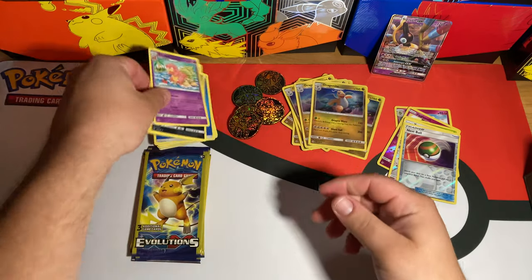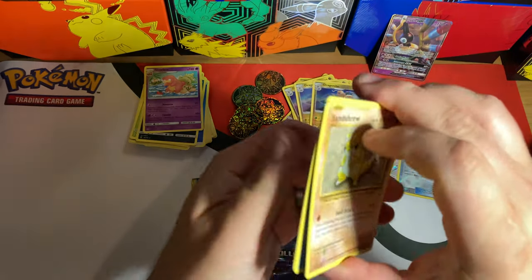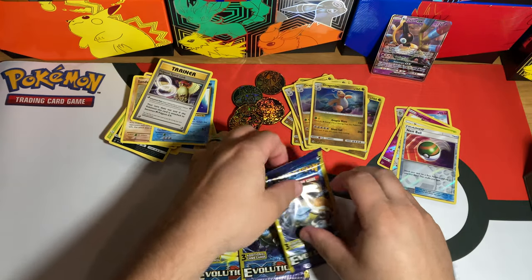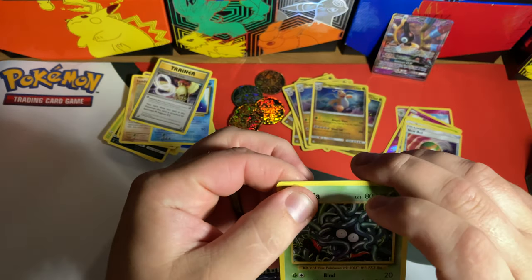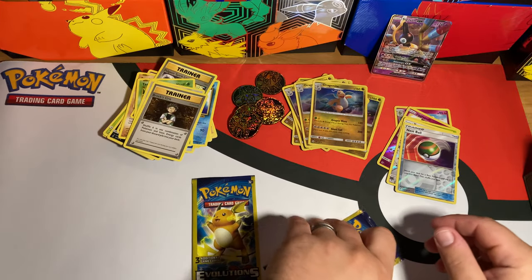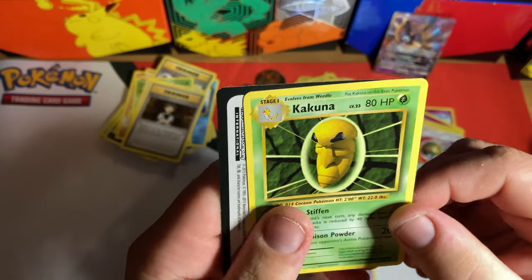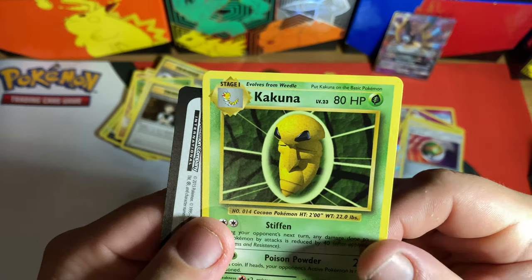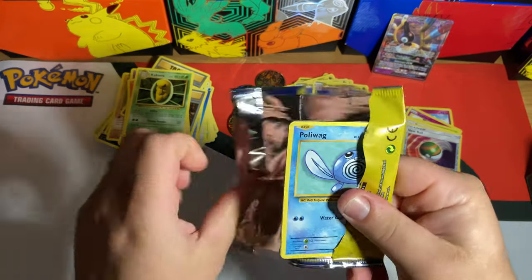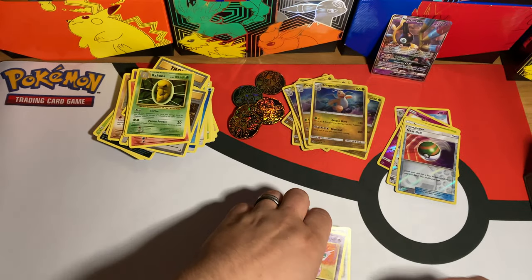Here comes the main event — we got four Evolutions packs, let's get into it! First pack: Sandshrew, Dugtrio, and Pidgeot Spirit Link — not what we wanted but we'll keep going. I think there's also a Charizard EX and Charizard Mega EX in this set. Last two packs — let me know if you like these kinds of openings; I can try to find more of these little dollar packs. Last pack — can we get something good? Raticate, it's a rare, and Nidorino.